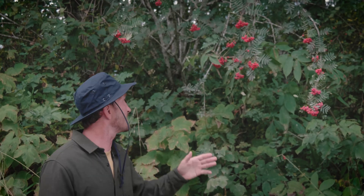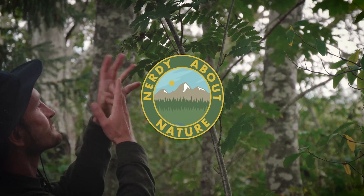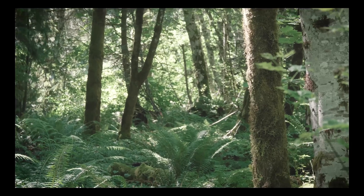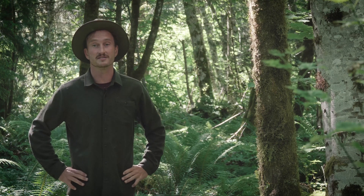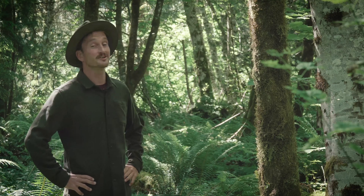So that's the Sitka Mountain Ash — one of the most gorgeous trees we have here in Cascadia, an absolute beauty and one of my true favorites. Next time you come across one, I 10 out of 10 recommend just checking it out and appreciating how gorgeous it is, but please do not eat those berries — those things are terrible. If you're enjoying these videos, feel free to subscribe to my channel, or just keep watching to keep learning, because the more you know, the more fun you're going to have next time you're outside in nature enjoying it.